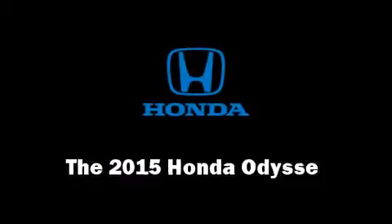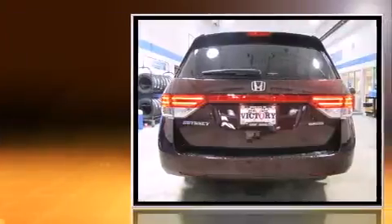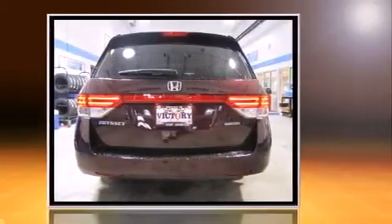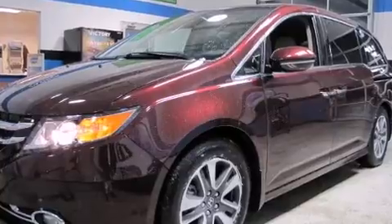The 2015 Honda Odyssey, this eight-passenger van stands out among competitors in its class. A 3.5 liter V6 engine pairs with a sophisticated six-speed automatic transmission, and for added security, dynamic stability control supplements the drivetrain.